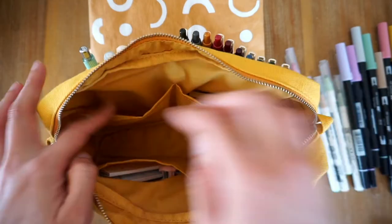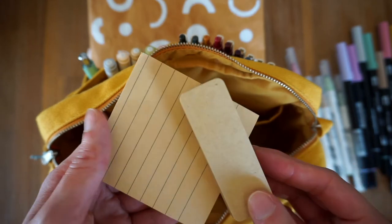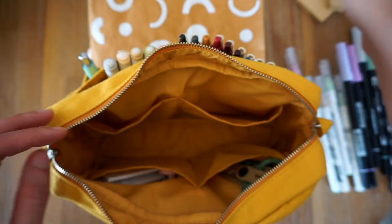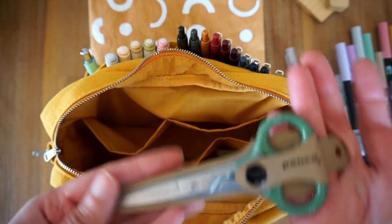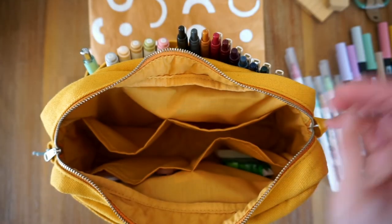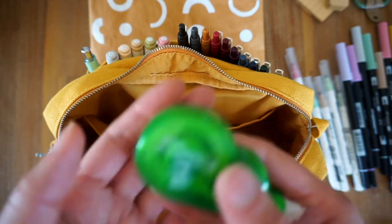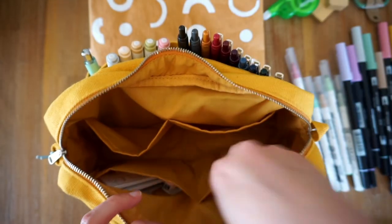Now if we look inside the pockets within my Delphonics pouch, we have some craft post-it notes. And in this back pocket I have a pair of pinko scissors, some whiteout, and an eraser.